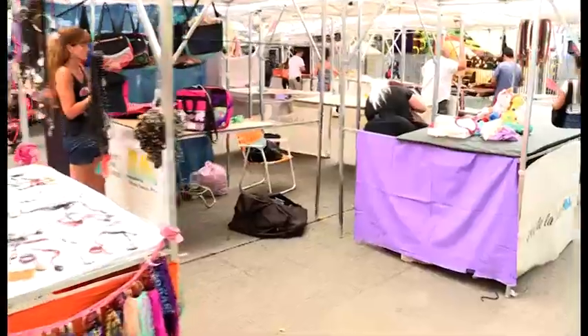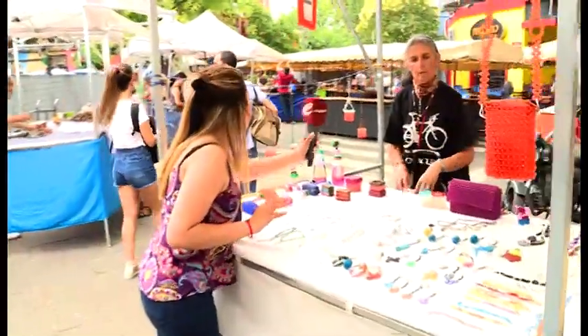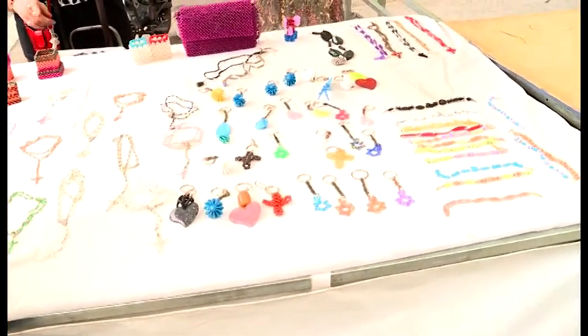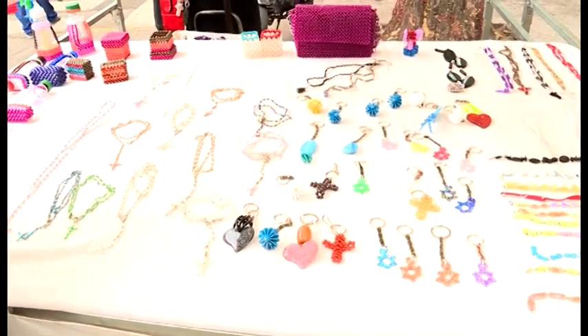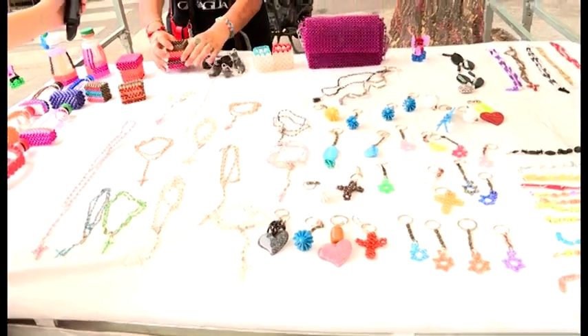¿Qué tal, señora? Buenas tardes. La veo hoy armando su puesto. Sí, eso que falta un montón de cosas. A ver, ¿qué tenemos acá? Cuéntenos. Llaveros de todo tipo, pulseras, collares, cinturones que son de PVC, material que yo hace 12 años que lo vengo trabajando, alajeros.